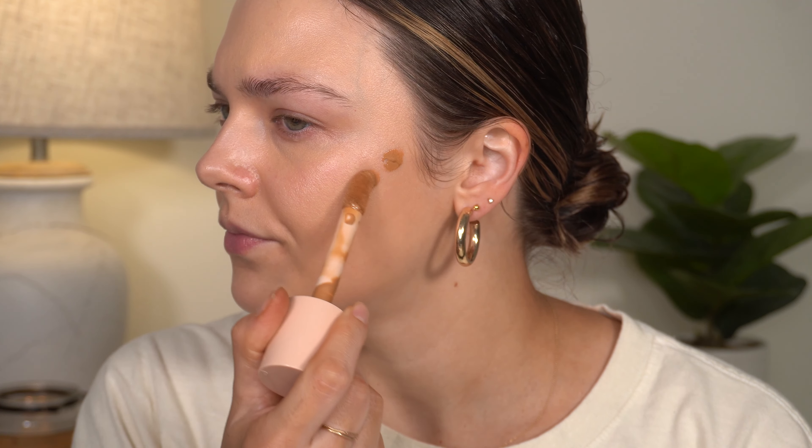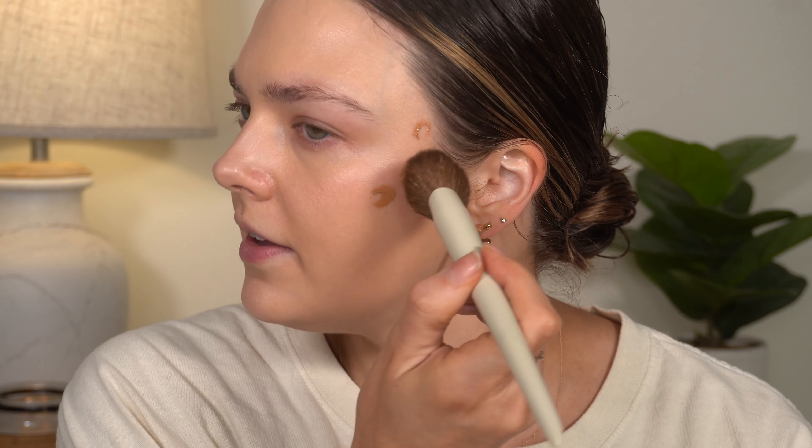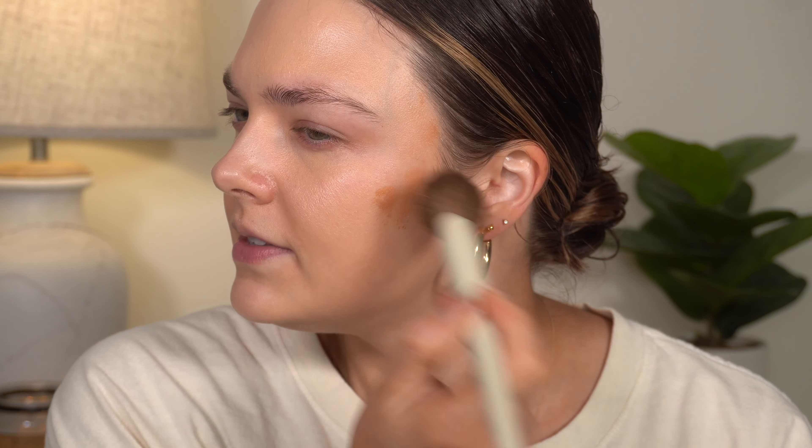I'm going to do the rest of my makeup now and then come back and we'll look again. I typically love to wear this under my concealer. I love to use this product and then use concealer as my base instead of foundation. So that's what I'm going to do today and we'll see what it looks like. I'll be back in just a few minutes.